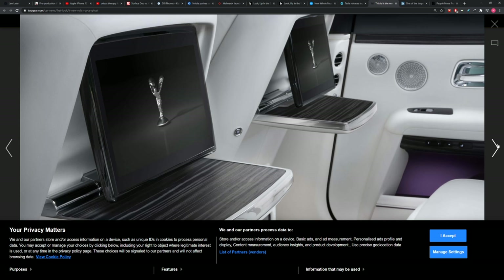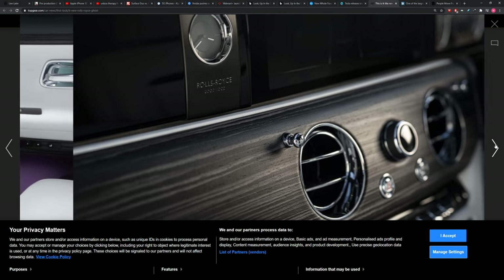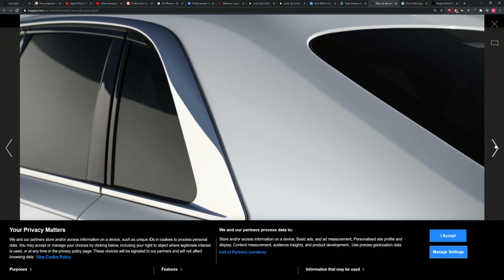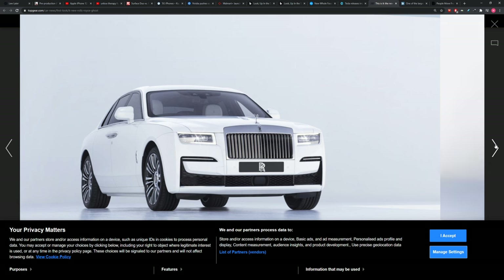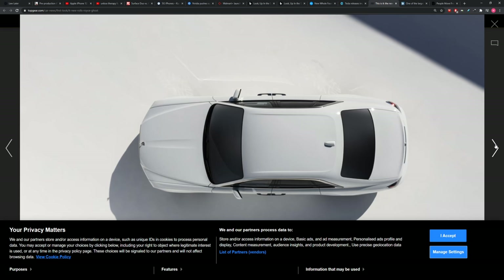There are 20 LEDs that light up the grille, and it's wider than the previous generation. There are little wooden trays in the back — it's very luxurious. But believe it or not, this is actually one of their more fun-to-drive models, featuring four-wheel drive and a twin-turbo V12 delivering 563 horsepower. It can do 0 to 62 in 4.8 seconds, which is impressive because it weighs 2.5 tons — a heavy luxury car that can still move a little bit.